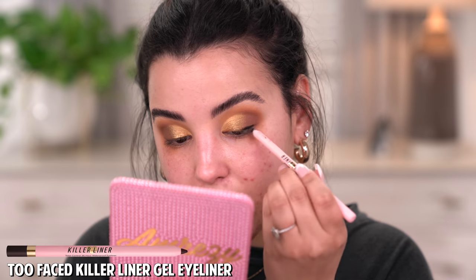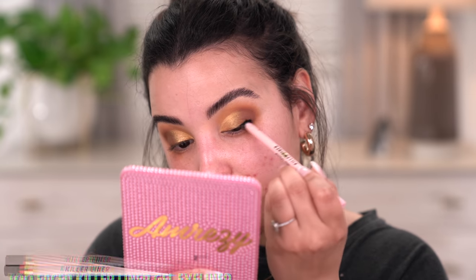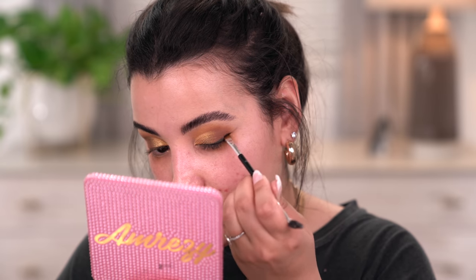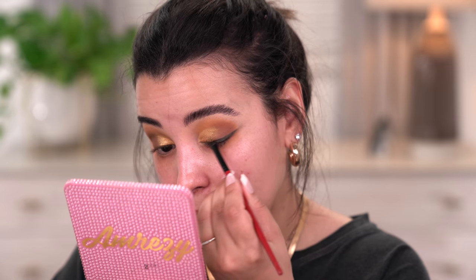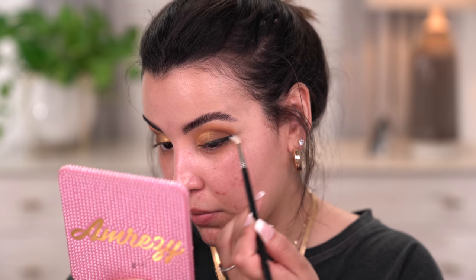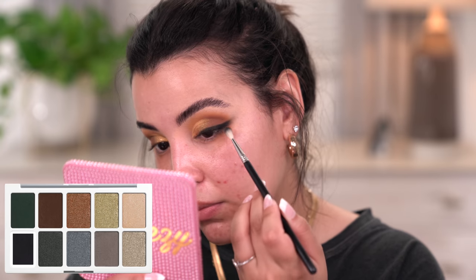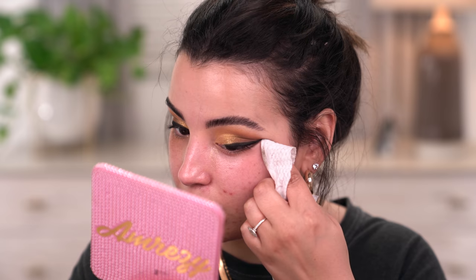I definitely want to do liner — a smoky liner, because that's what I've been into recently. I'm going to take my Too Faced Killer Liner in the shade Espresso and start by lining half of my lid towards the outer V, then buff and blend it out with a brush. I'm also going to take the black shadow from the Wet n Wild light soft shadow palette and blur and smoke this out. The black liner really set this look off — I just needed a little more smoke, and the liner did just that.